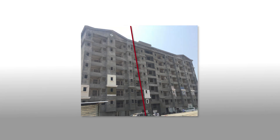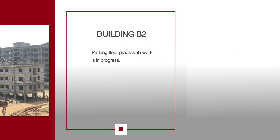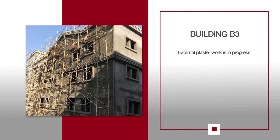For B1, tiling work, gypsum and railing work of staircase is in progress. For B2, parking floor grade slab work is in progress. For C1, block work at third floor is in progress. For B3, external plaster work is in progress.